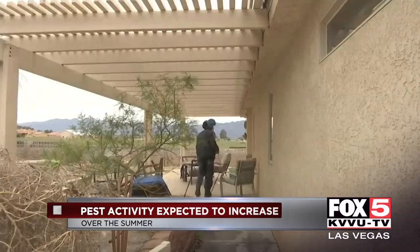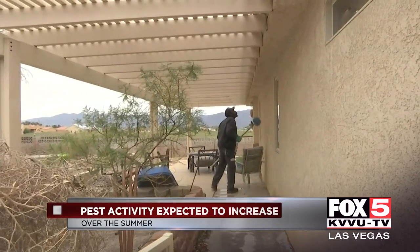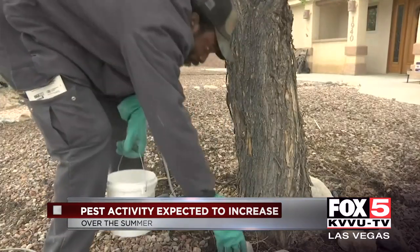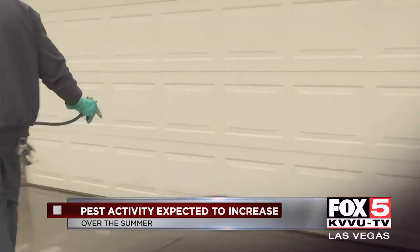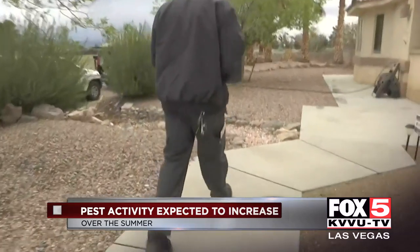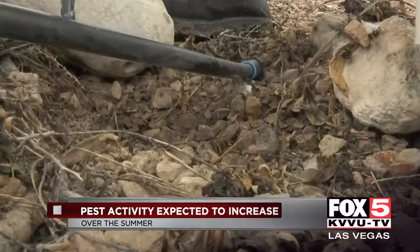On routine home checks, Devon takes away any spider webs or wasp nests, looks for breeding areas amongst shrubs and rocks, sprays all around windows, doors, walls, and walkways. And to prevent anything from coming back, he puts granules and baits around the house.